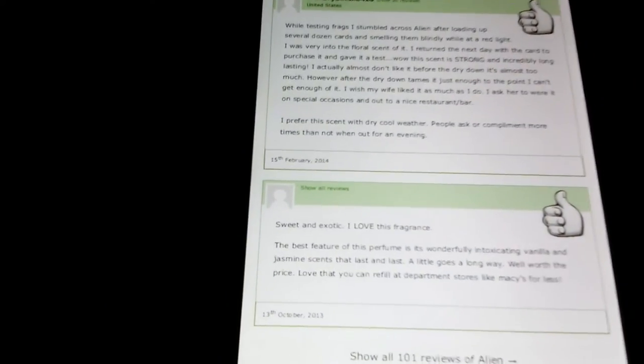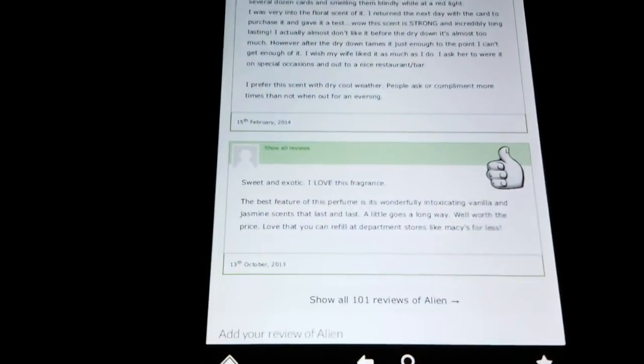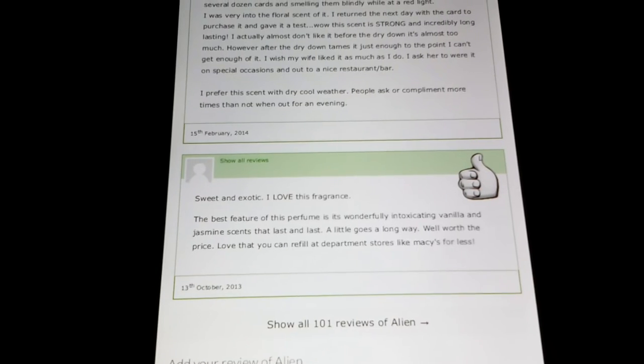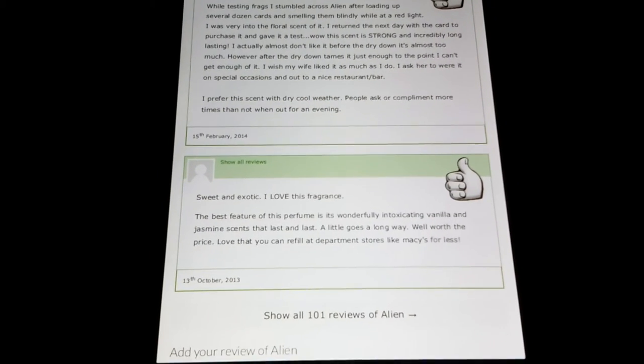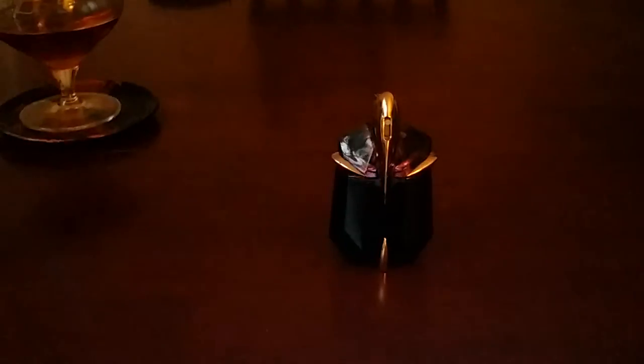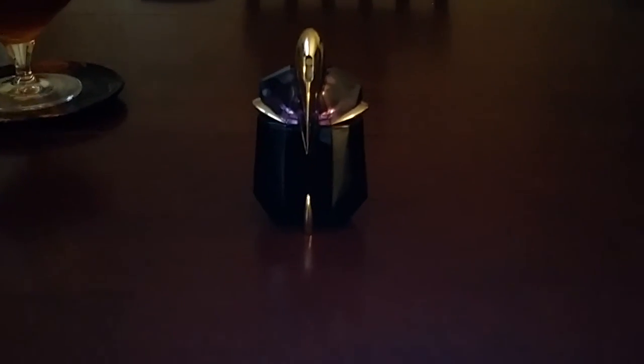Sweet and exotic — exotic is a good word. I think it's really — I don't know, it's kinda like it makes you wanna do things. Ladies, Alien — check it out, it's worth the look. I know I'm not really giving y'all a thorough review, but as far as what it smells like, I can't really explain it — it's like some alien type of fragrance, it's really good. The best feature of this perfume is its wonderfully exotic vanilla and jasmine scent that lasts and lasts. A little goes a long way, well worth the price. Love that you can refill it at department stores like Macy's. It really smells good, really feminine, really sexy — but at the same time down to earth. It's a little black dress, but it's also your pair of Jordans, your sweatpants, yoga pants and all that good stuff. I like that — Alien is good.